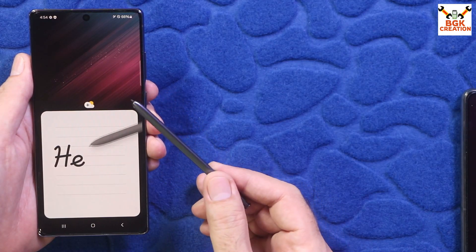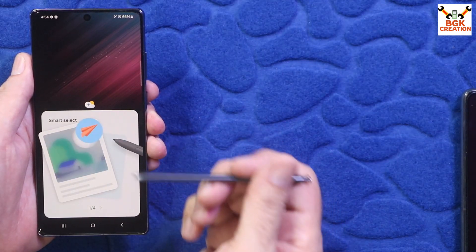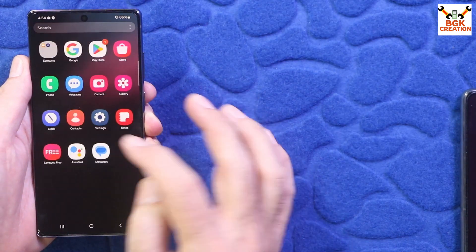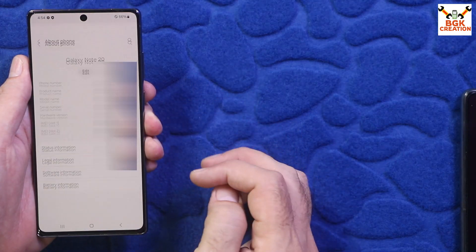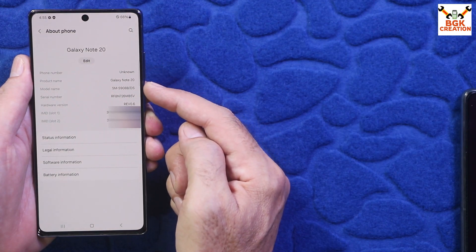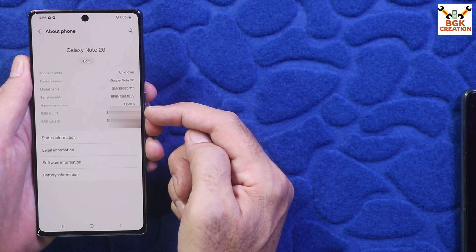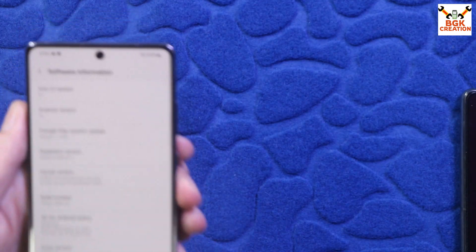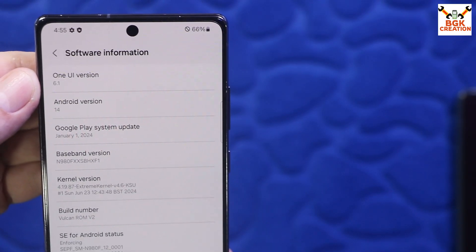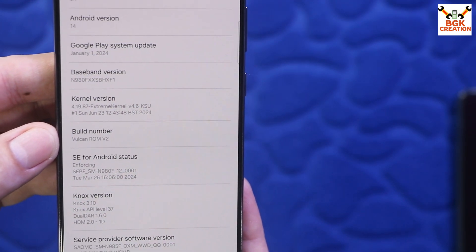I want to confirm that the S-Pen is working with the One UI 6.1 ported ROM. Going to Settings, then About Phone — you can see the model number has changed because this ROM is ported from the Galaxy S22 Ultra. Both IMEI numbers are present. Tapping Software Information confirms the phone is now on the ported One UI 6.1, build N514, Volcano ROM Version 2.